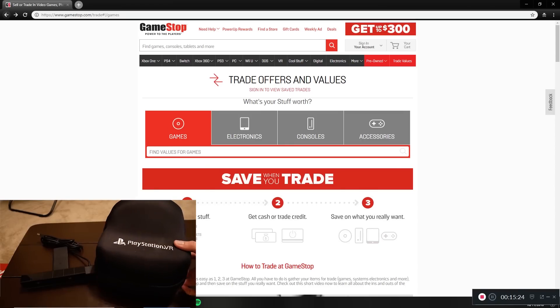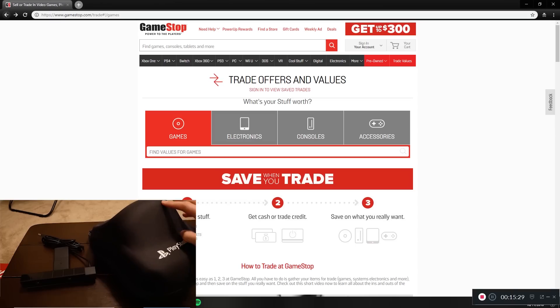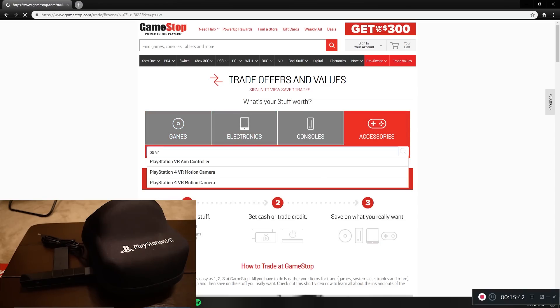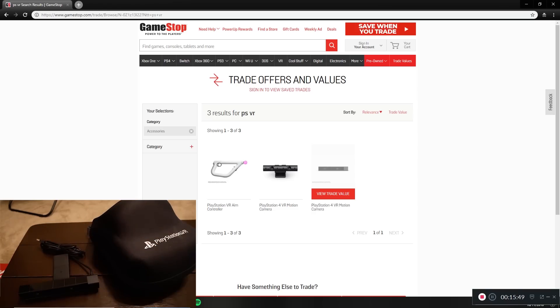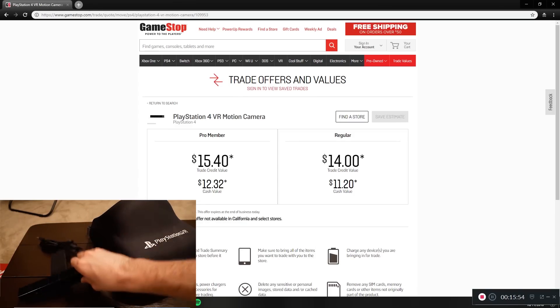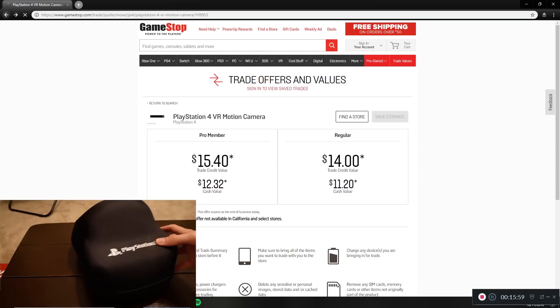Now for a couple accessories and then consoles. This is the PlayStation VR headset in its case. Let's search it under accessories. Searching for the motion camera — I have that right here, it's the old camera not the new one — $15, not terrible, I think I bought it for around $20. Now let's search for the PlayStation VR headset itself.